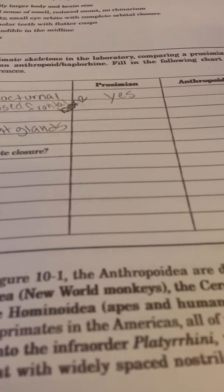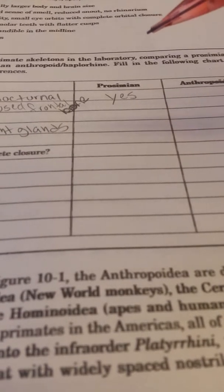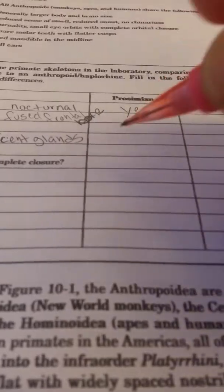In relationship to the rest of their body, their eyes are going to be very large. So their eye sockets will be very large — put down that they have very large eye sockets.